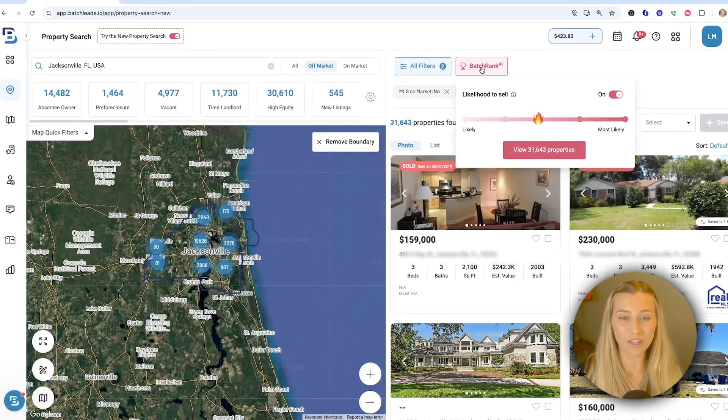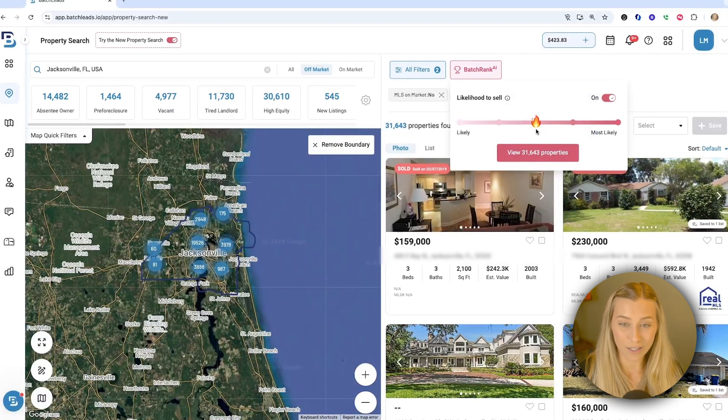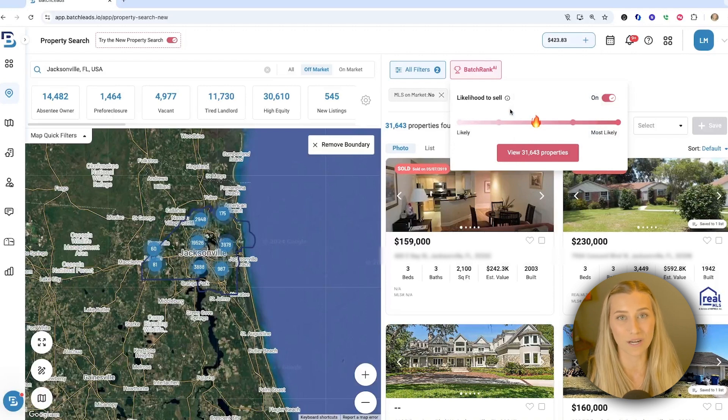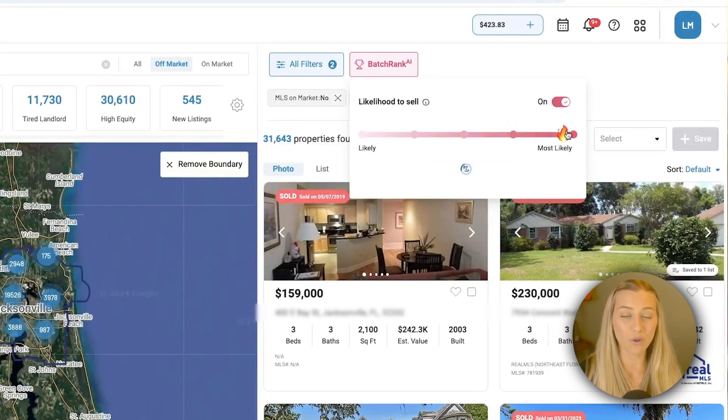When you open up this tool, you're able to move this slider to your desired level of being likely to sell, and it's using a proprietary algorithm to help you find those property owners with multiple distress indicators and motivating factors. So depending on your plan, you may only be limited to the medium tier. I'm in a higher plan so I can go all the way up to most likely if I wanted to.